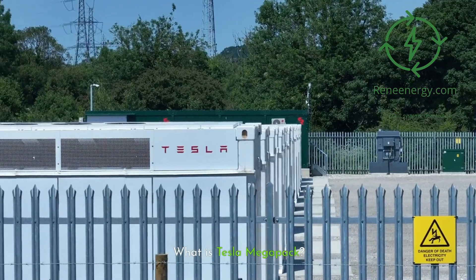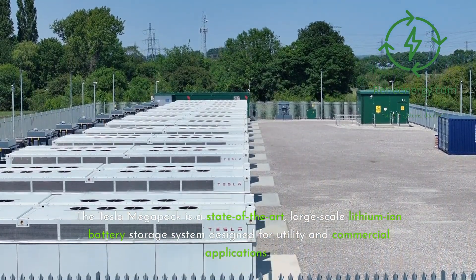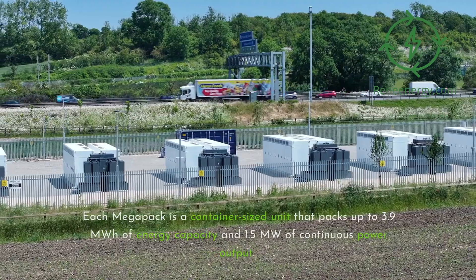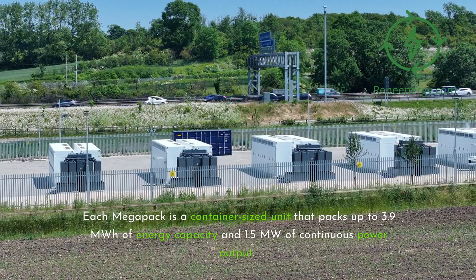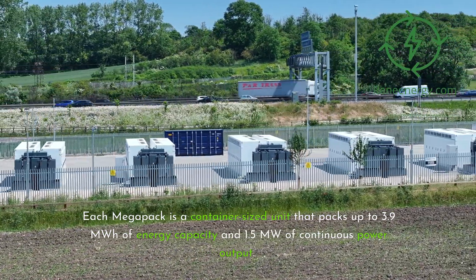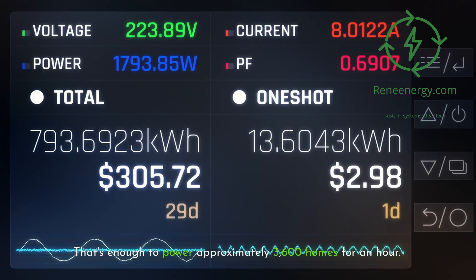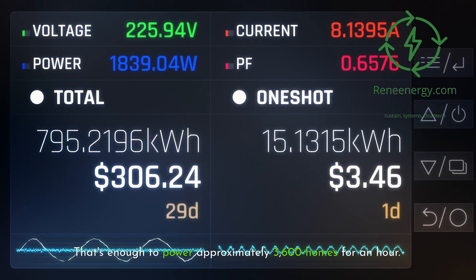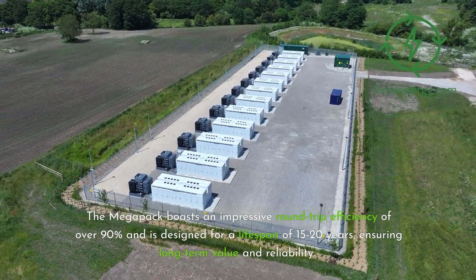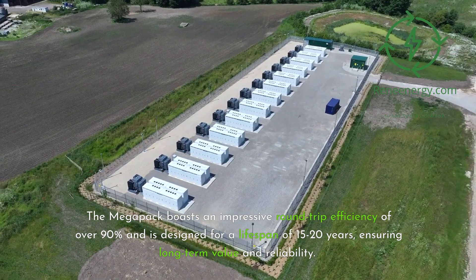What is Tesla Megapack? The Tesla Megapack is a state-of-the-art, large-scale lithium-ion battery storage system designed for utility and commercial applications. Each Megapack is a container-sized unit that packs up to 3.9 megawatt-hours of energy capacity and 1.5 megawatts of continuous power output — enough to power approximately 3,600 homes for an hour. The Megapack boasts an impressive round-trip efficiency of over 90% and is designed for a lifespan of 15 to 20 years, ensuring long-term value and reliability.